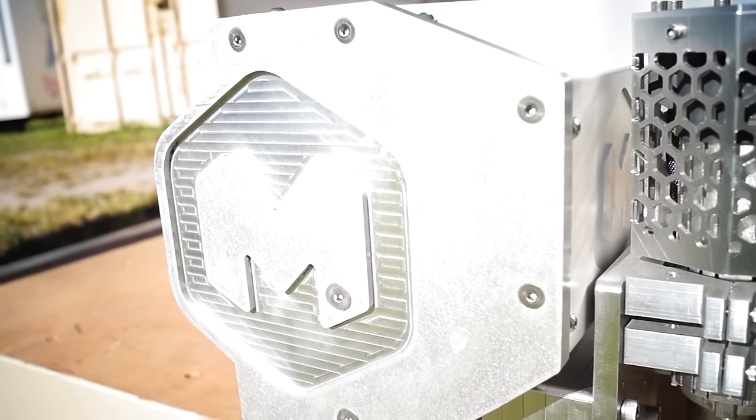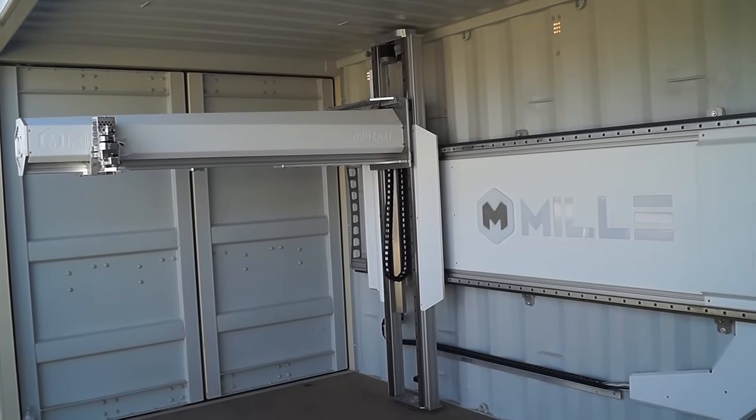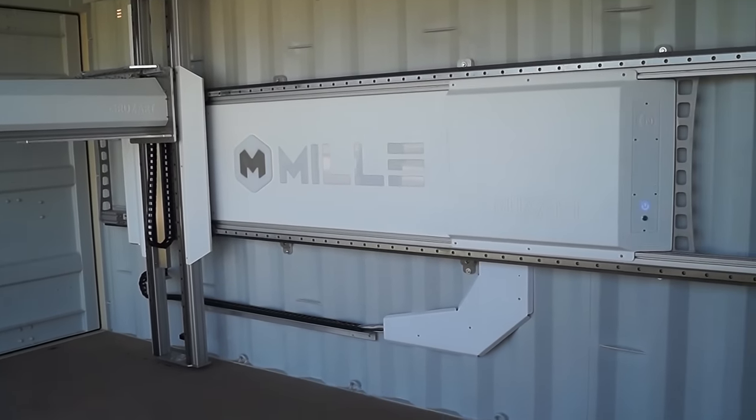Hi, I am Marcos Cruz, founder of CruzArt, and I designed the machine installed inside the container for Millibach. When I was first brought onto the team, the first challenge I had to address was the confined space. I had to create a design that kept the rails from getting dirty from debris, so I decided to mount the rails on the wall and utilize just one of the structural elements of the container. That way, any deflection the container experiences will not affect the machine's performance as it moves from job to job.